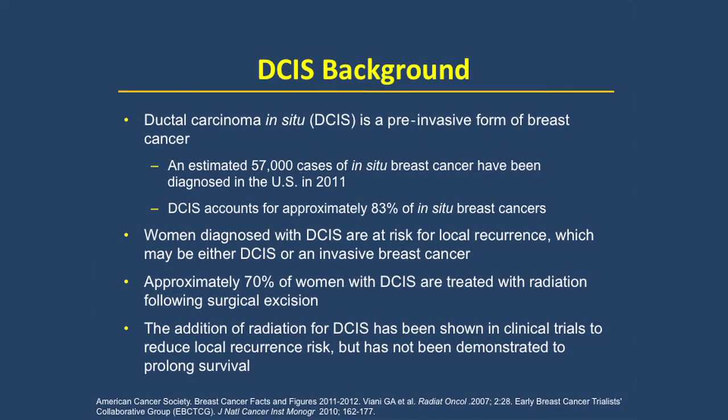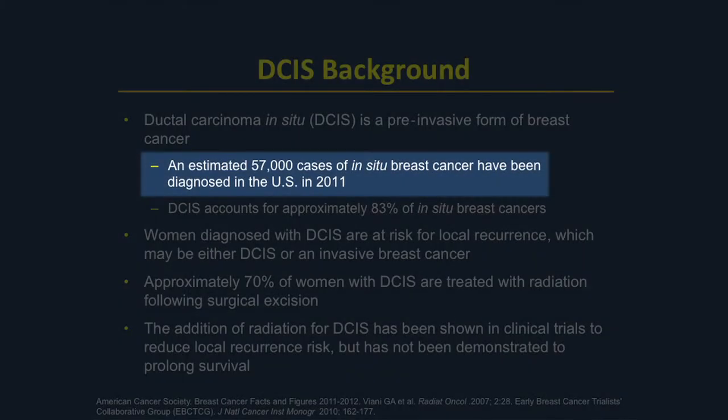As a brief background, many of you know that ductal carcinoma in situ, or DCIS of the breast, is a very common disease in contemporary practice. In American women, there are somewhere between 55 and 60,000 cases a year. These patients are detected on routine screening mammography, typically found to have abnormal calcifications on mammogram.